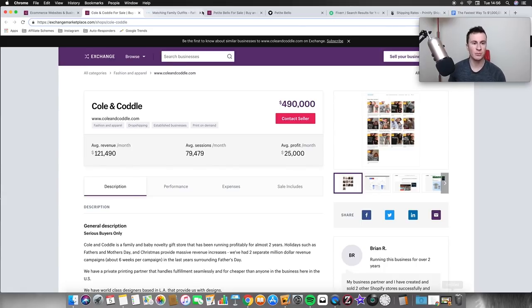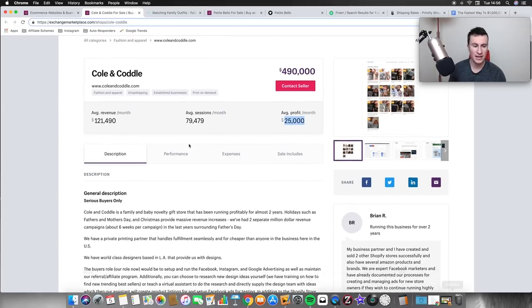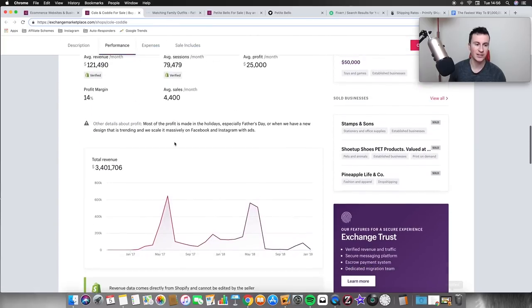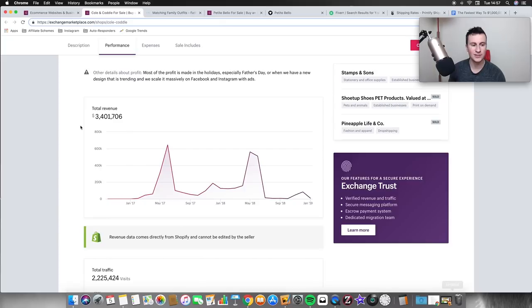To really prove my point, I found a couple of stores to show you. The first one is Cole and Cottle — their asking price is nearly half a million dollars, and the average monthly profit is $25,000. If we go down to sales — these are all verified from Shopify themselves so they can't be edited — this store has done nearly three and a half million in revenue. Going back to scalability, you can see here is where the store started.